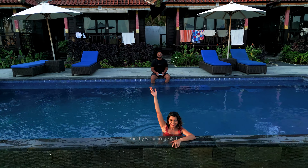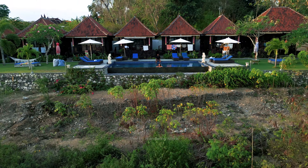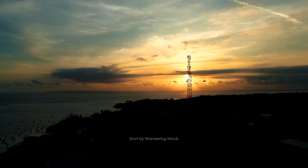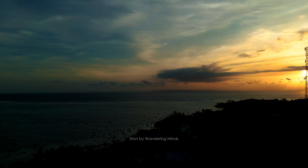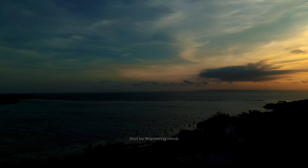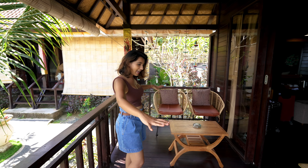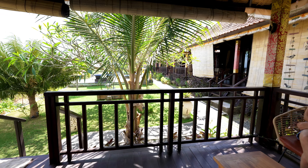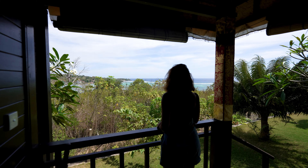We are staying at Ocean Paradise Cottage, which is near the port — about 10 minutes away. The whole island is very small; you can get from one point to another in about 10 to 15 minutes. The hotel has a clear view of Nusa Lembongan. Let me give you a quick room tour. This is our small cottage — there's a gallery area outside with two chairs and a small table where you can enjoy the ocean view.